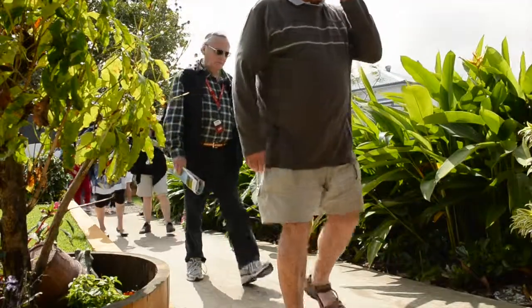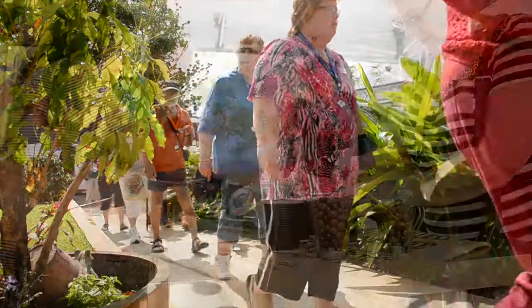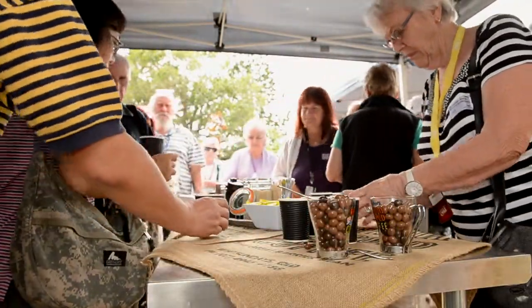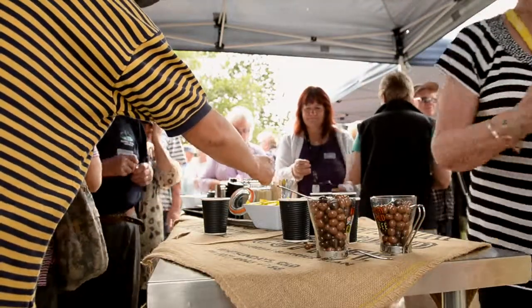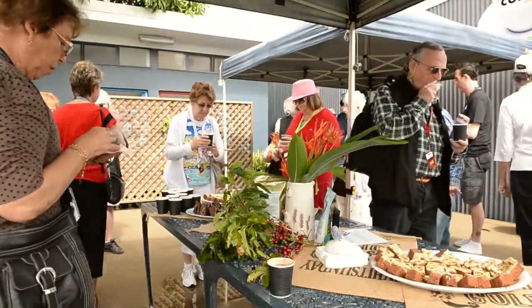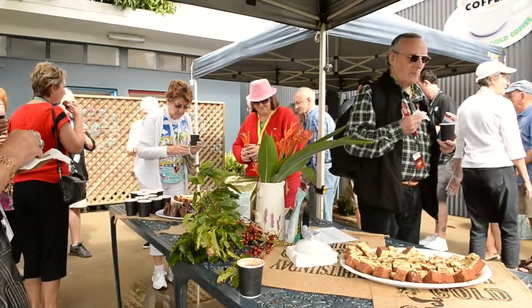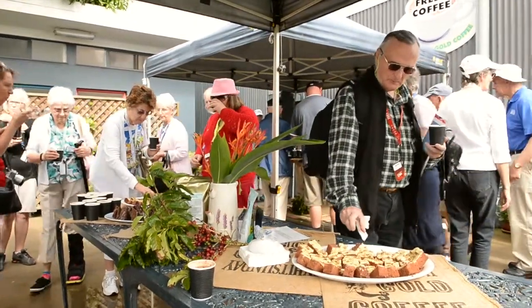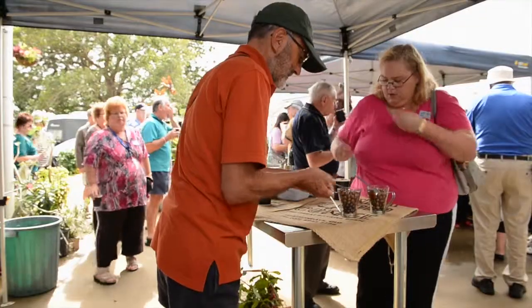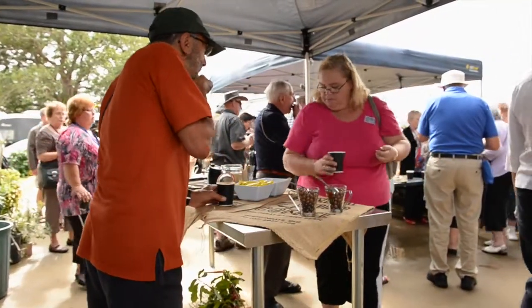We are limited mobility friendly and suitable for all ages. We provide a freshly brewed cappuccino and delicious cake and slice for each guest, with special dietary requests catered for. Our generous samples of famous chocolate coated coffee beans are always a hit.